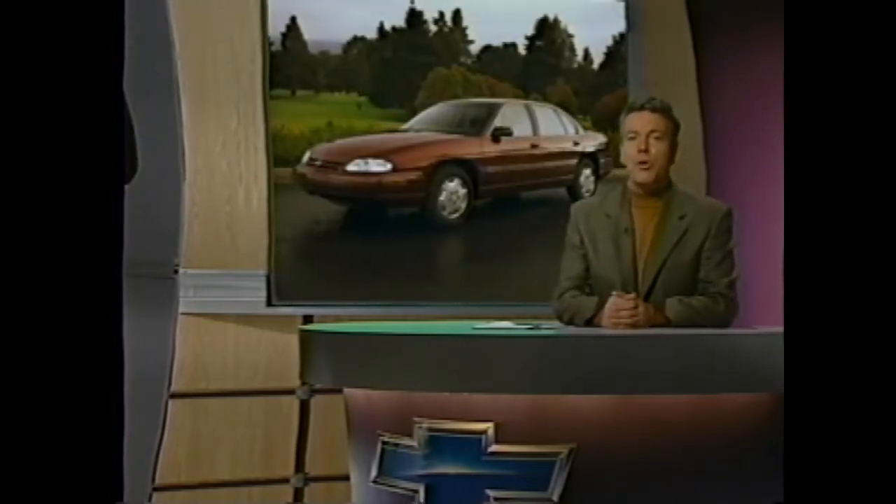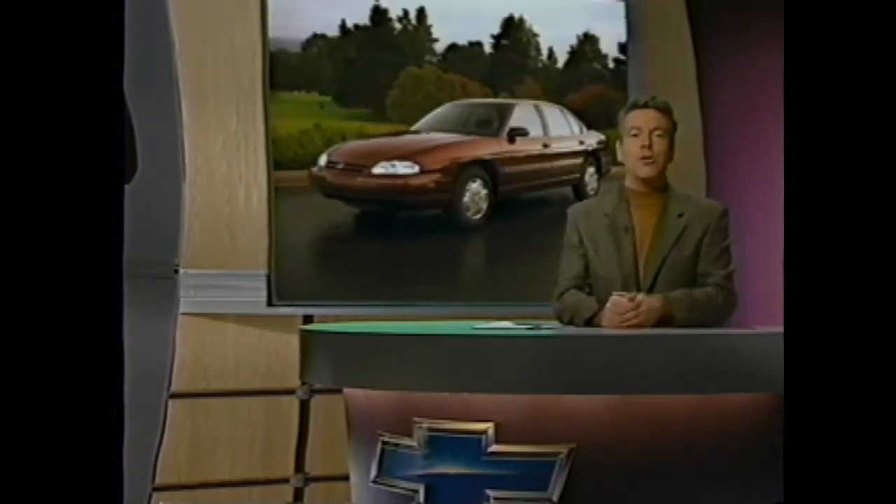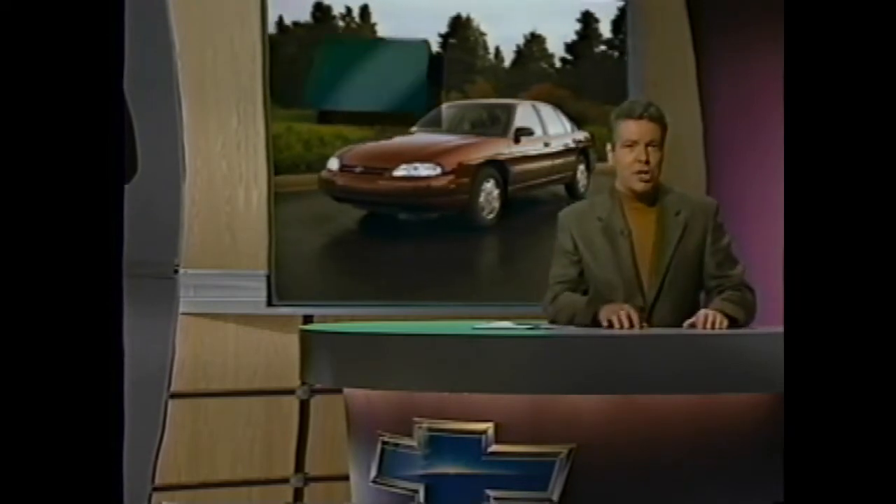Wrapping up, Lumina's new-for-1997 features include two exterior colors: Dark Jade Green Metallic and Deep Purple Metallic, both available with medium gray and neutral interiors. Lumina may be a best buy, but how does it stack up to some pretty strong competition? To find out, let's visit our very special neighbor, George Siegel.